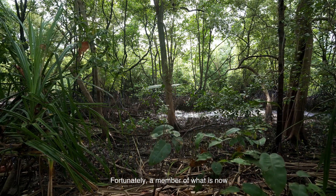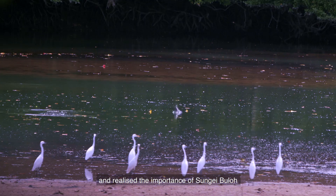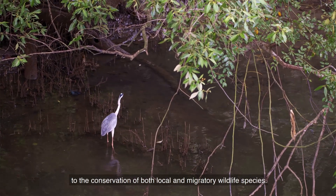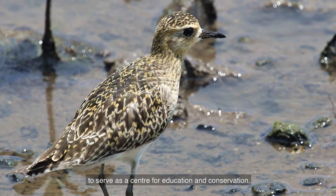Fortunately, a member of what is now known as the Nature Society Singapore discovered that the area was teeming with bird life and realised the importance of Sungai Buloh to the conservation of both local and migratory wildlife species. The Society proposed that the area be conserved as a nature reserve, to serve as a centre for education and conservation.